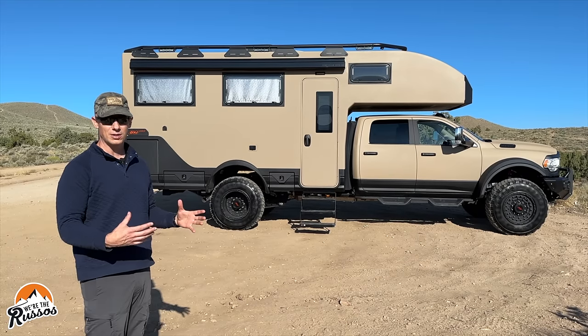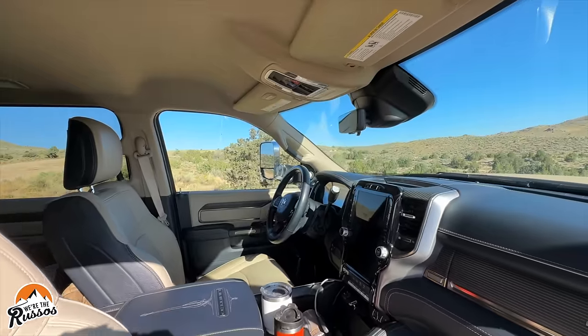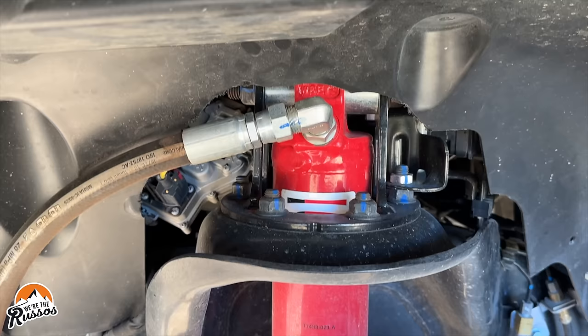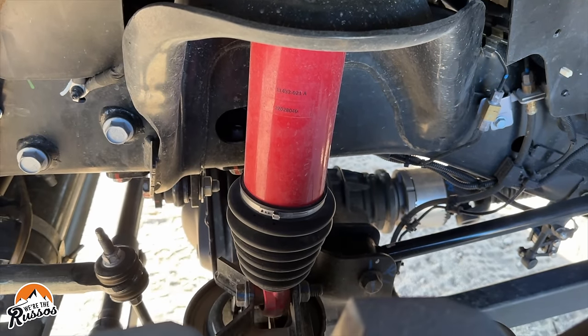This is all built on top of a Ram 5500 with a diesel engine. One of the coolest features of the Hilt is the liquid spring suspension. I'm going to let Adam, their VP of R&D, explain it.